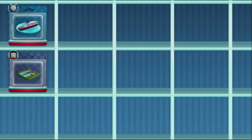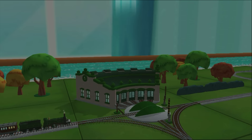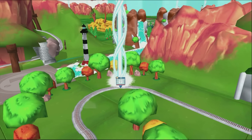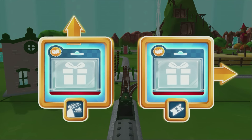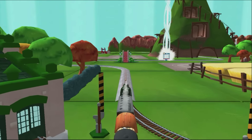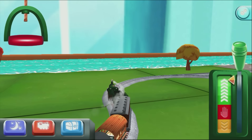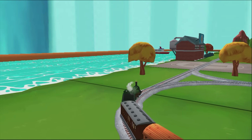Choose a new surprise pack. Help your engine find the surprise pack. Choose a direction. Right leads to Knappford Station. Forward leads to the rolling bridge. The rolling bridge is right over there. The engines love that.